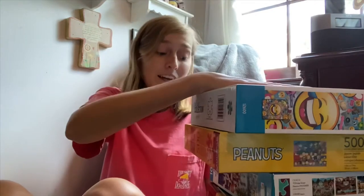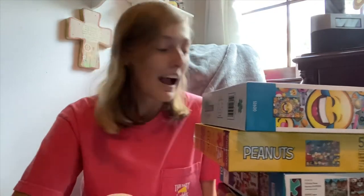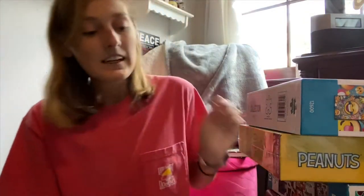Hello everyone, welcome back to my channel! Today I'm going to be doing a huge puzzle haul. I know you guys can't see all of these puzzles right here, but there's so many — I'm so excited to be doing this. I love watching puzzle haul videos, so I thought I would do one myself. I also have a few puzzle videos on this channel that I'm going to link down in the description for you guys to check out.